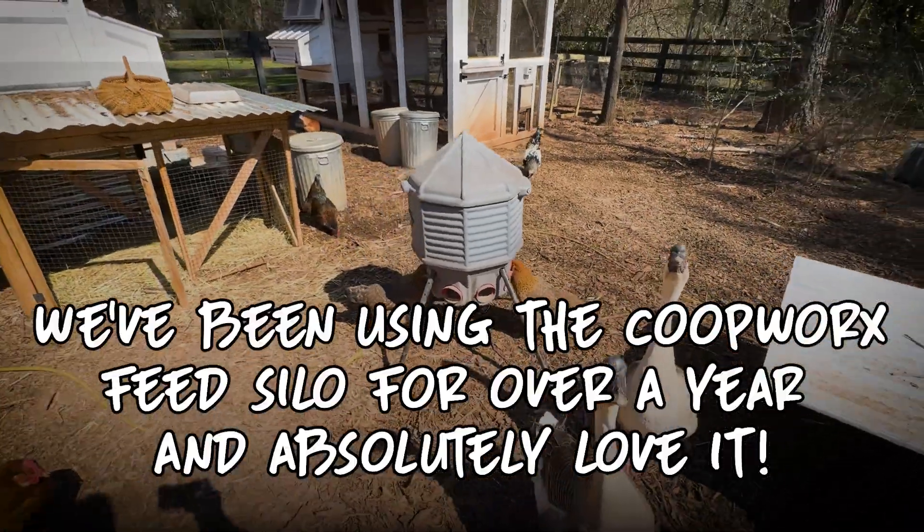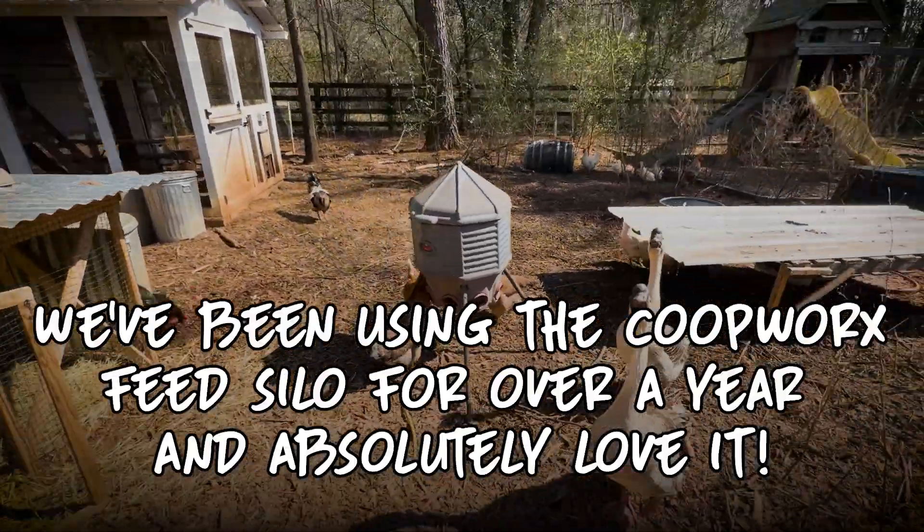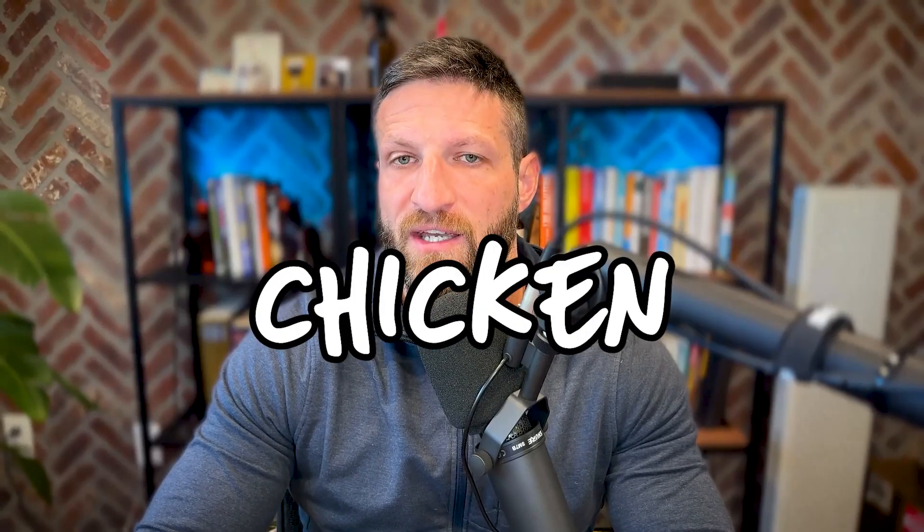We've been using the Coopworks Feed Silo for over a year and absolutely love it. In fact, I think the Coopworks Feed Silo is the best chicken feeder on the market, bar none.